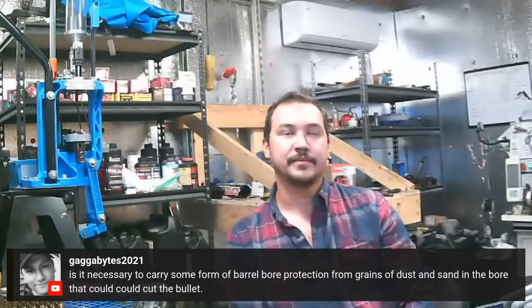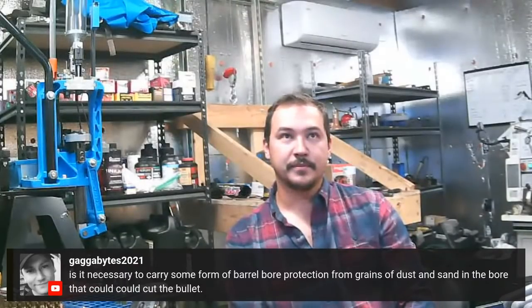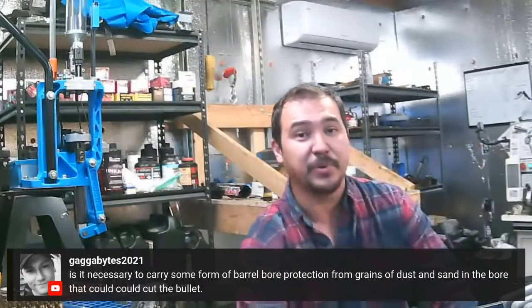A viewer asks about barrel bore protection to keep dust and sand out. Kenny explains that in competition settings, gear gets tested hard — they literally took their rifles to a pressure washer car wash because of how much mud got in. There was no time during stages to clear debris; maybe an air can duster could help on the run, but you just give it all you got and whatever fails, fails.